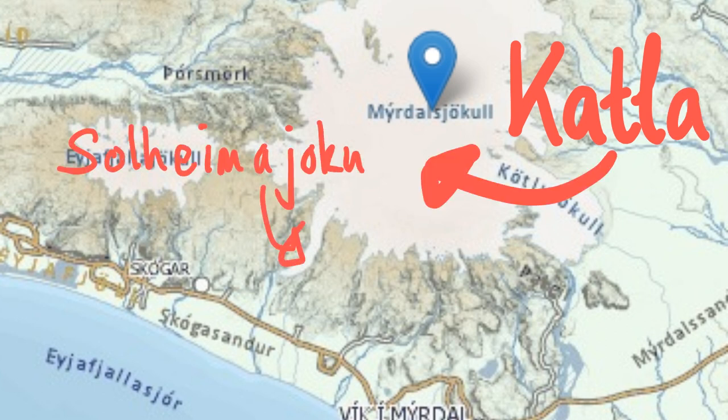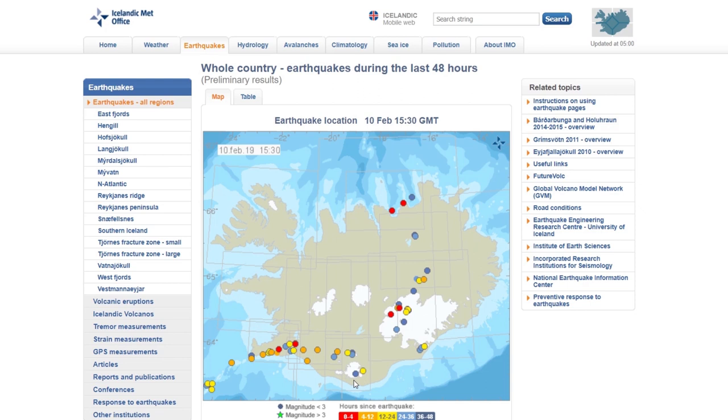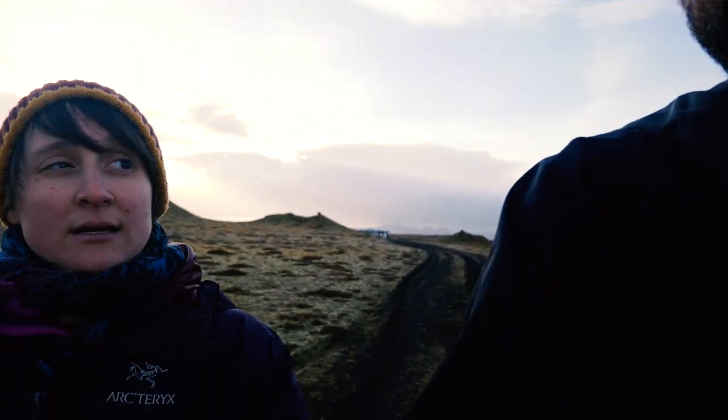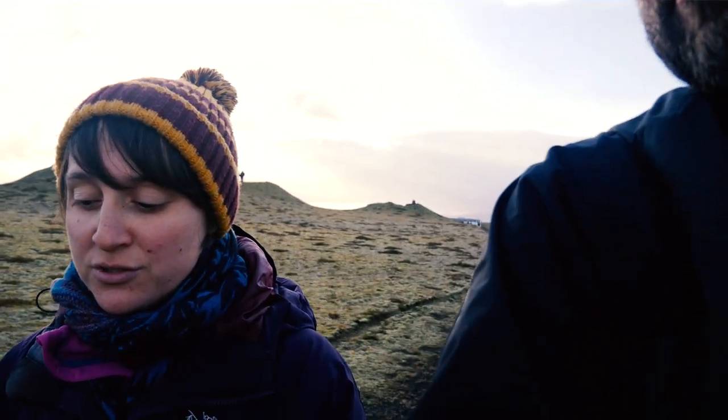They've monitored the earthquakes and they get closer and closer together. They happen in swarms — earthquakes occur in different places, and then as the volcano is going to erupt, the earthquakes get closer and closer together. You track the position of them — they get closer together and stronger, and then you get a cluster, which is often an indication of an eruption about to happen in the not too distant future.